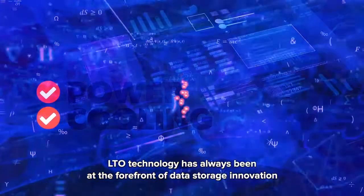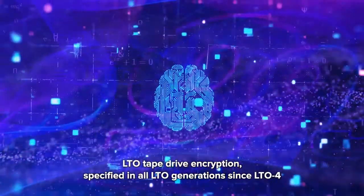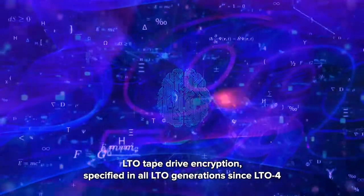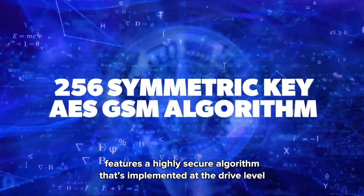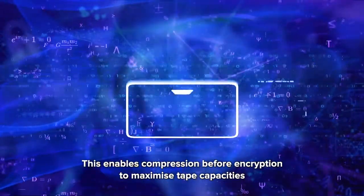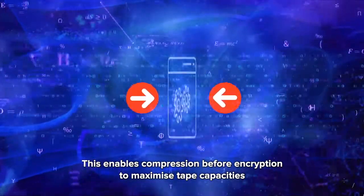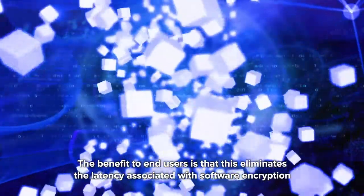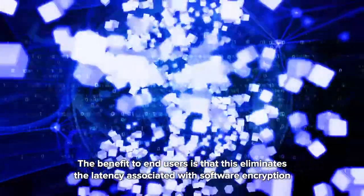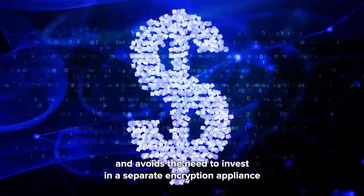LTO technology has always been at the forefront of data storage innovation. LTO tape drive encryption, specified in all LTO generations since LTO 4, features a highly secure algorithm implemented at the drive level. This enables compression before encryption to maximize tape capacities and deliver high performance during backup. The benefit to end users is that this eliminates the latency associated with software encryption and avoids the need to invest in a separate encryption appliance.